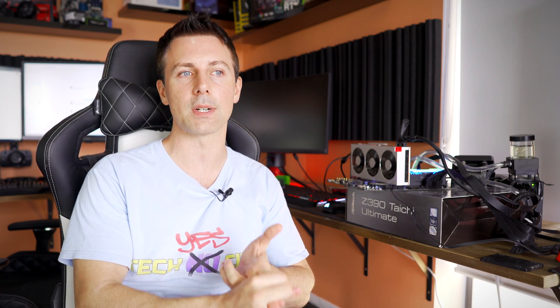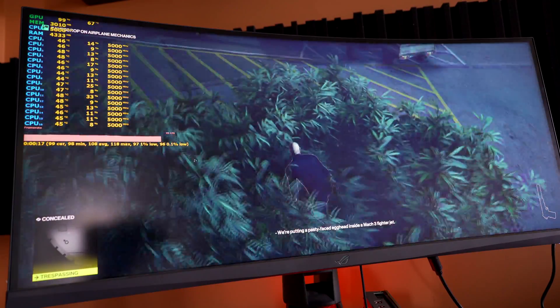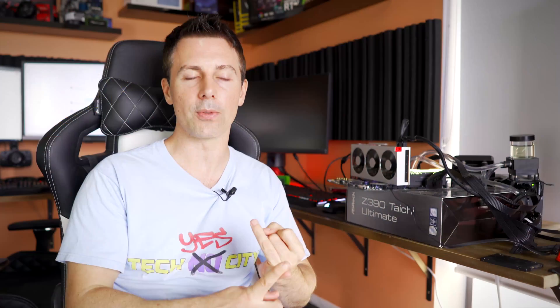I just finished testing Battlefield 5 and also Hitman 2, and then I changed it over to my RTX 2070 — my 2070 numbers were right on the money. Hitman 2 was right on the money with the Radeon 7 with the new drivers, and then the Battlefield 5 numbers were actually a bit off.